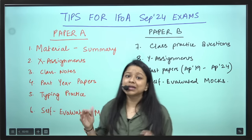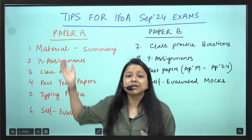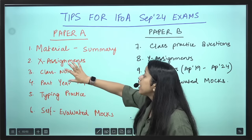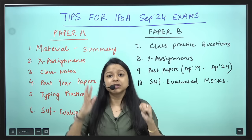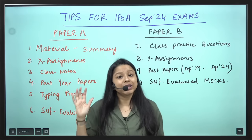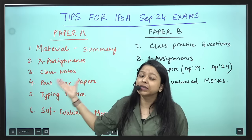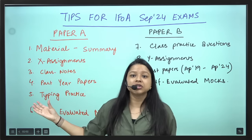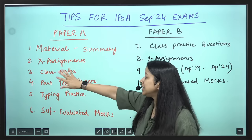Summary is a very concise form — you can take out 2-3 hours and read summaries of all chapters, maybe one or two days before the exam. But class notes is something extremely important. CS1, CM1 students — you have amazing class notes. Please don't take it lightly, don't underestimate the class notes. Please go through it every day, half an hour — at night, in the morning, or while travelling.